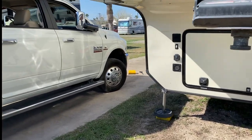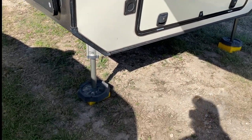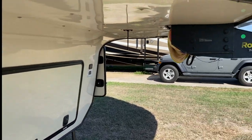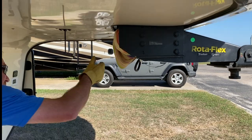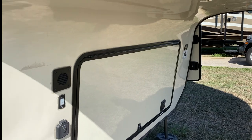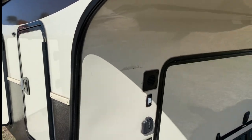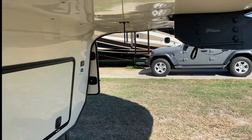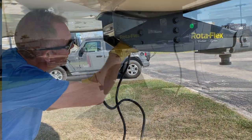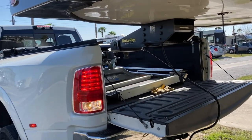He's removing the extra leveling blocks we use sometimes, and we won't be able to remove the last ones until we're actually hitched to the truck. Then he takes the towel we put in the hitch because birds like to build nests in there while we're stationary — we learned that lesson early on. All our electrical cords that hook to the truck are tucked up in there so we have to get those down. Then he fires up the truck and backs it in.